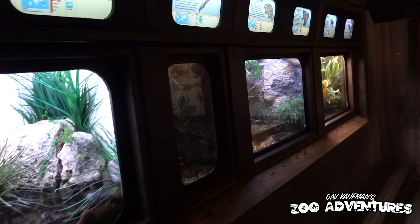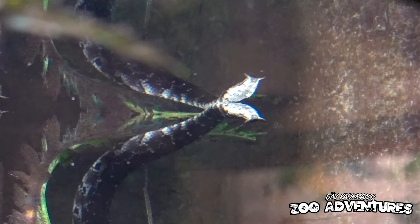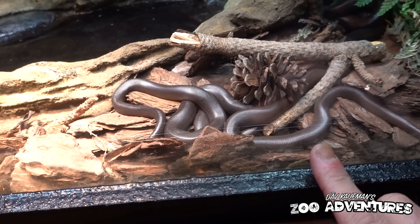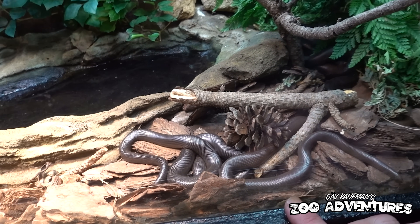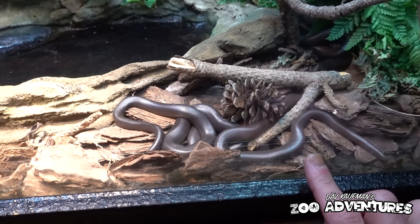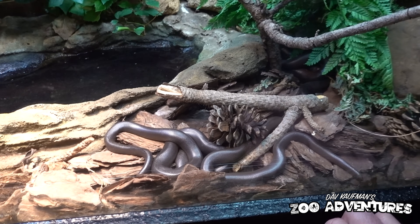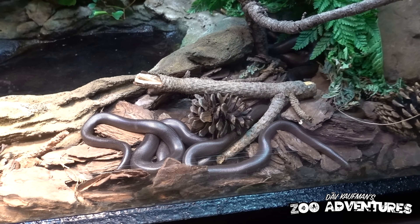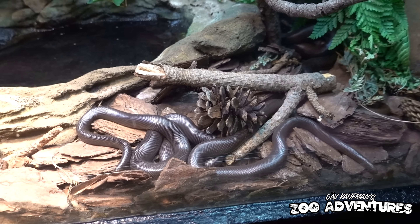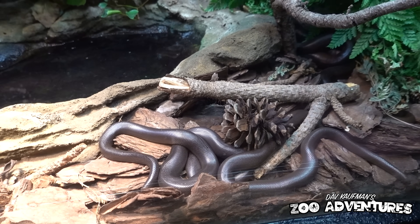Down here we've got a tentacled snake — they've got those little appendages on their nose and can hone in on fish with electromagnetic sensors, just like sharks do. And look at this — in the United States we have two species of boas. One is the rubber boa, the other is the rosy boa. The rosy boa is found in the southwestern United States, while the rubber boa ranges from Nevada all the way up into Canada. These are very cold-tolerant snakes and can withstand temperatures well below 50 degrees where other snakes can't.